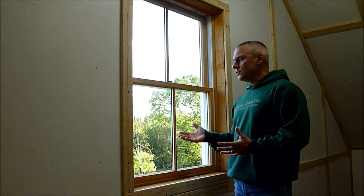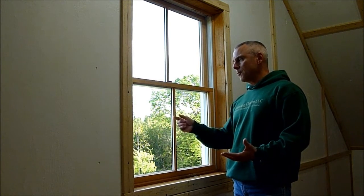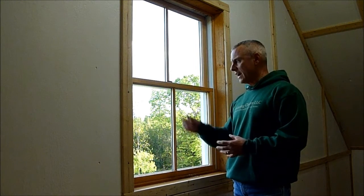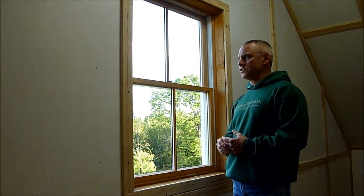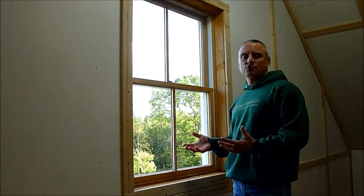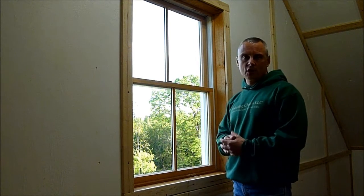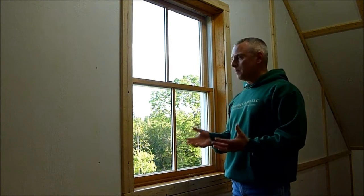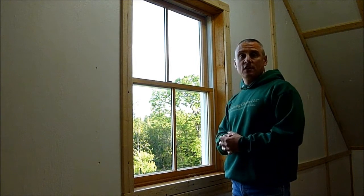Replacement windows — the new ones — usually have double pane glass. Often they have argon gas or some other form of gas in between for energy efficiency. Most of these windows are sold with a whole slew of technical jargon to explain just how energy efficient they are. The expense can range from a few hundred dollars for a typical double hung window up to a couple thousand dollars or even more.